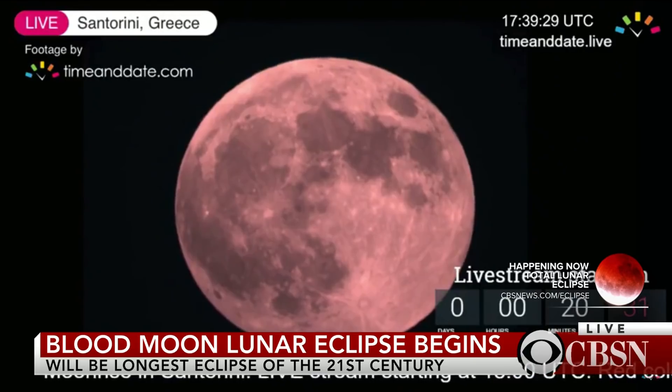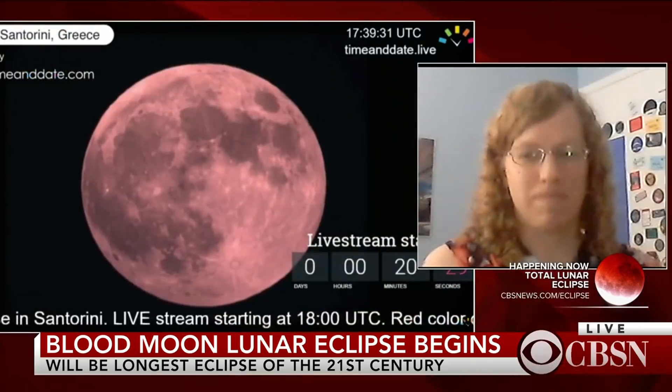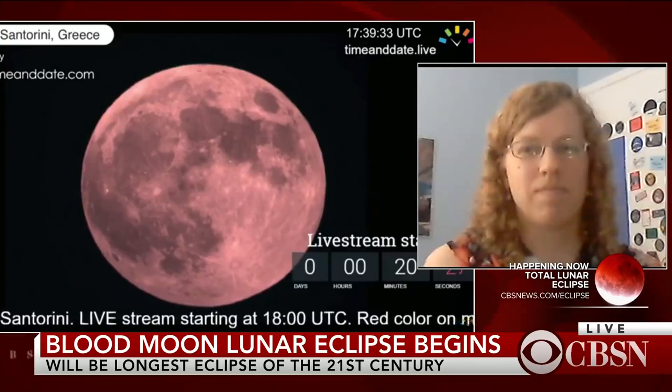Joining me now to talk about the show is Elizabeth Howell. She is a space journalist joining me from Ottawa, Canada.